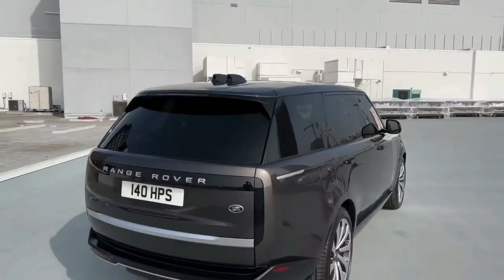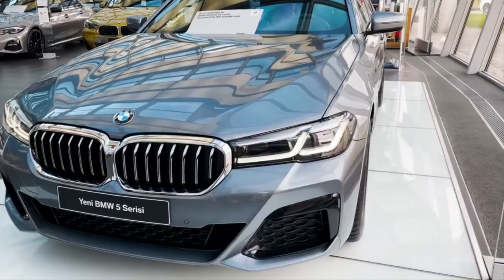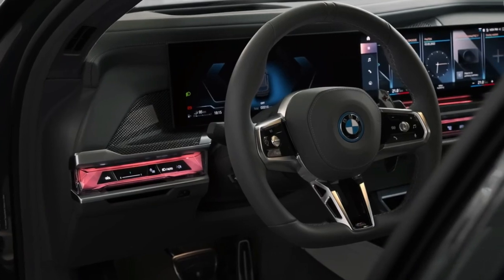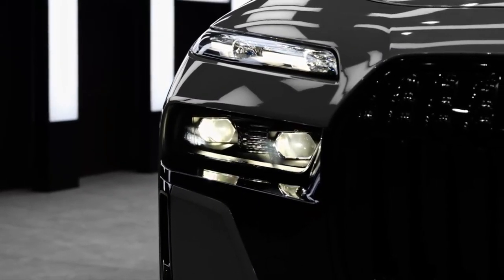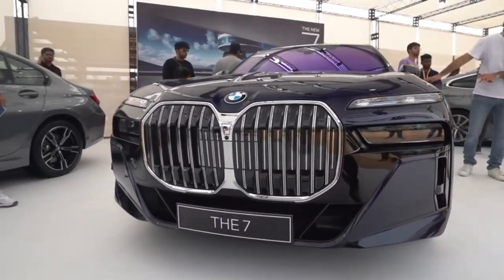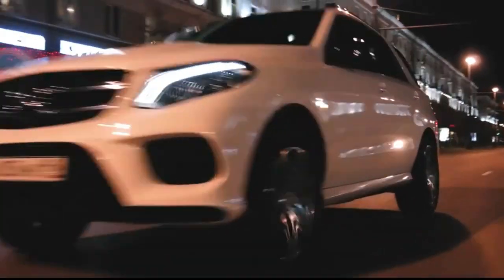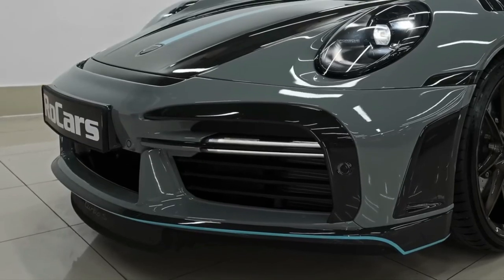Depreciation is often overlooked when people are deciding what car to buy. But while other running costs such as fuel consumption, servicing, and road tax are important, they rarely add up to as much as the amount a new car loses in value the first few years of ownership. Forget miles per gallon or insurance — the biggest cost of running a car is depreciation, otherwise known as the difference between a new on-the-road price and the figure achievable when selling a car to its next owner.